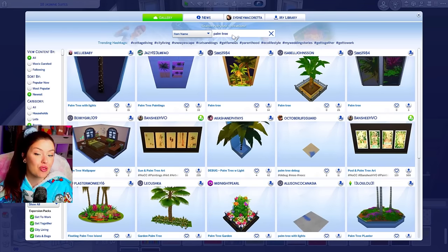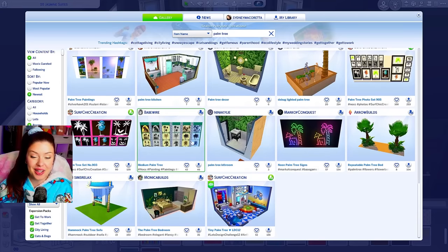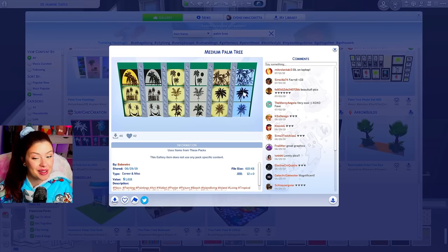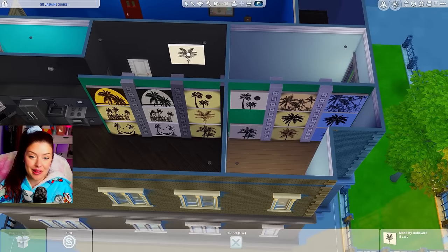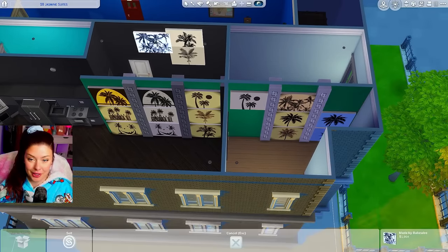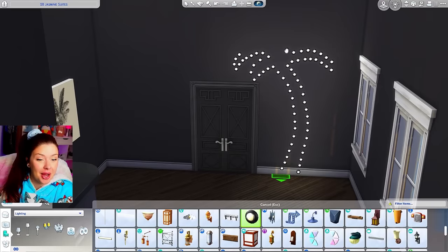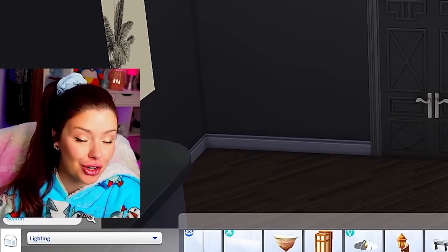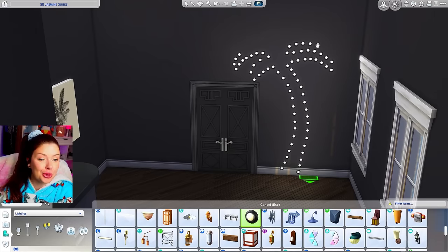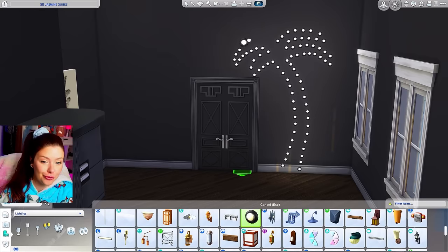I'm going to go onto the gallery and search up palm tree. I'm thinking about adding some of these neon lights and hoping to find some black and white palm tree pictures — and we did find some, so I'll download these. Over here I'm building my own neon light shaped like a palm tree. I'm literally shrinking these black pool lights trying to make it look like a palm tree, and I'm pretty sure I'm gonna delete it. But now I'm too far into this to stop — this is so time consuming for no reason.